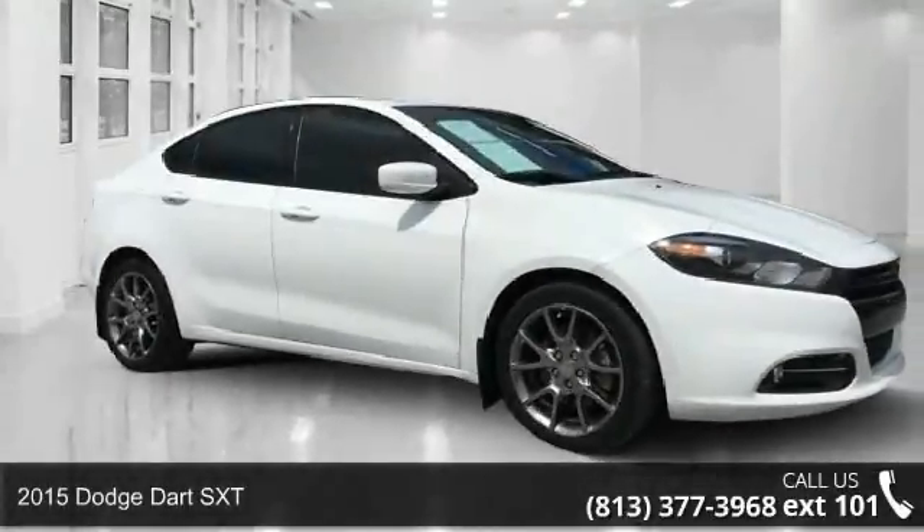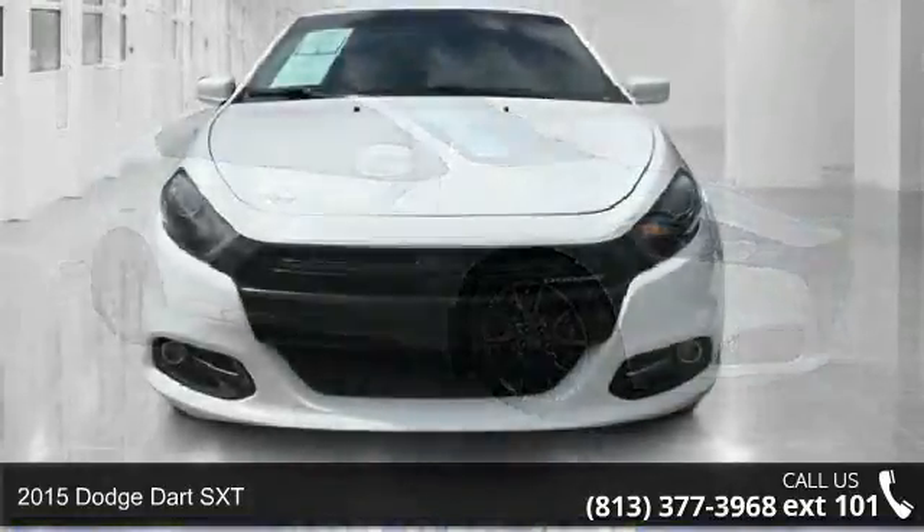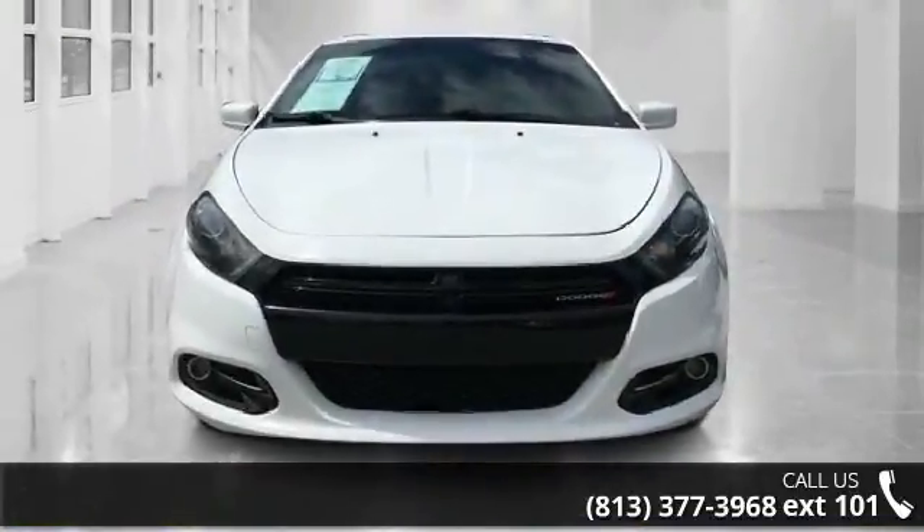Imagine yourself in this 2015 Dodge Dart SXT. If you are looking for a first-rate auto, this one could be yours today.